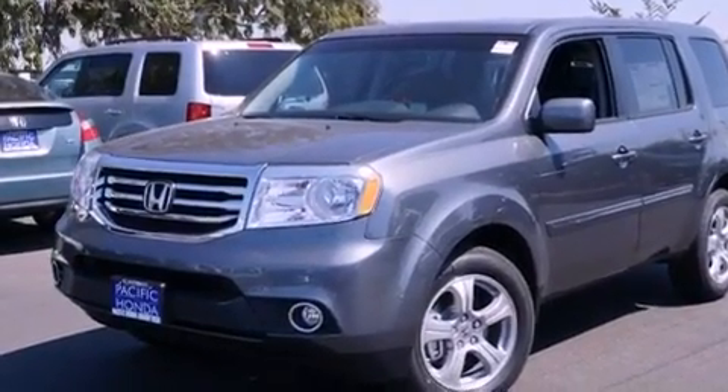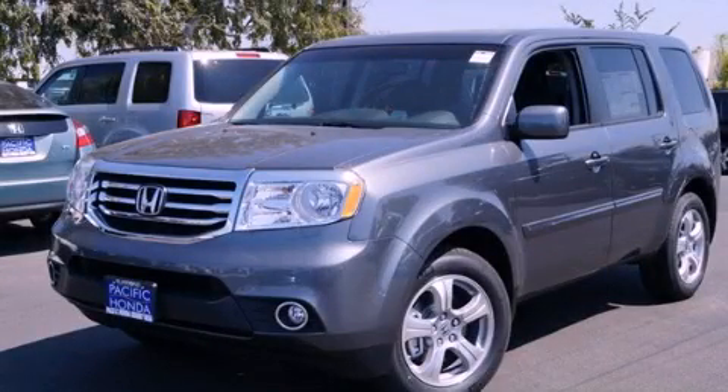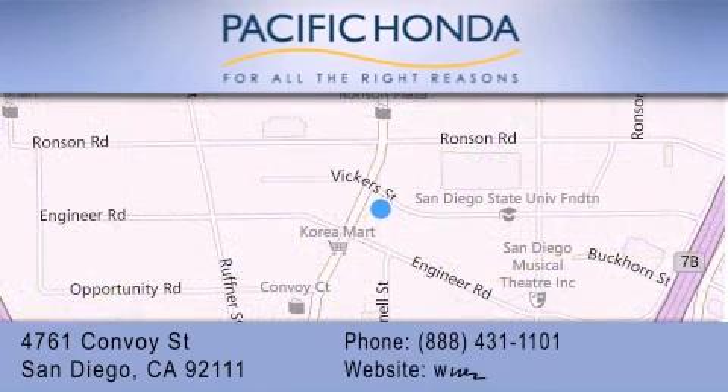This vehicle won't last long at this price. Call and arrange a test drive now. Pacific Honda is located at 4761 Convoy Street in San Diego. Our goal is to exceed all of your expectations to ensure that you'll return for future visits.